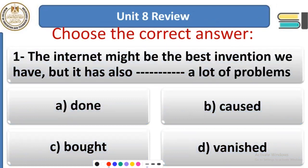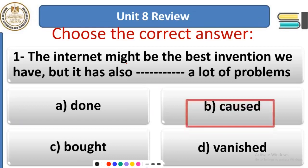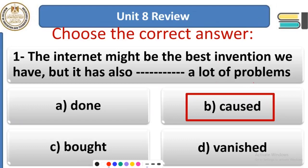Now let's review important vocabulary from Unit 8. Question 1: The internet might be the best invention we have, but it has also ___ a lot of problems. The internet might be the best invention nowadays, but it has also caused a lot of problems. The internet is a double-edged weapon — although it has a lot of benefits, it has also caused a lot of problems.